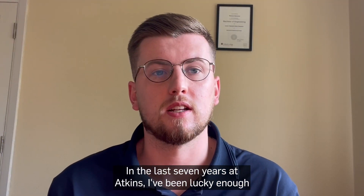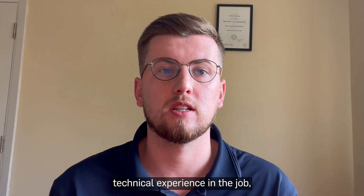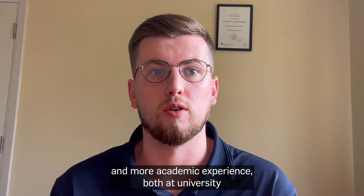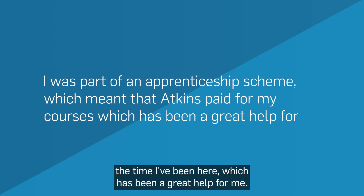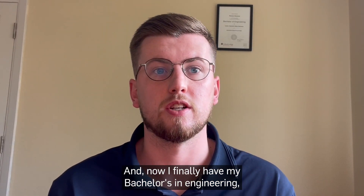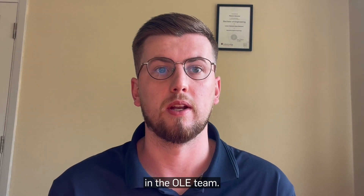In the last seven years at Atkins I've been lucky enough to study and work at the same time, gaining both technical experience in the job and more academic experience both at university and college. I was part of an apprenticeship scheme which meant that Atkins actually paid for my courses throughout the time I've been here, which has been a great help for me. Now I finally have my bachelor's in engineering, meaning that I've been promoted recently to a full design engineer in the OLE team.